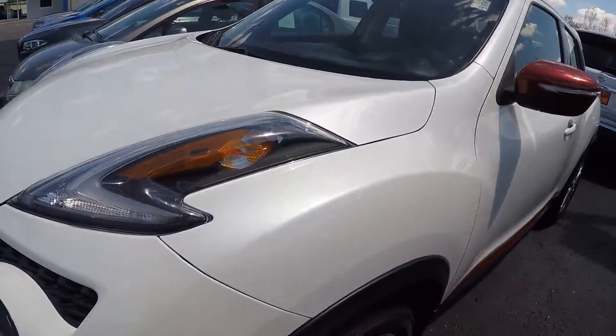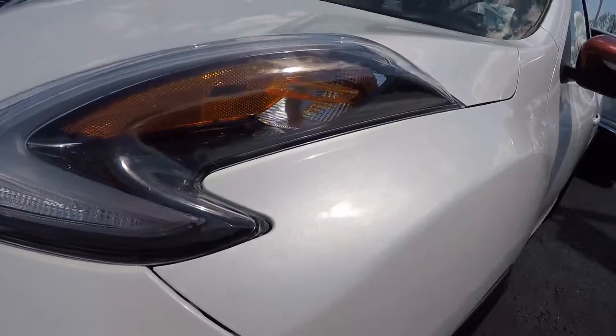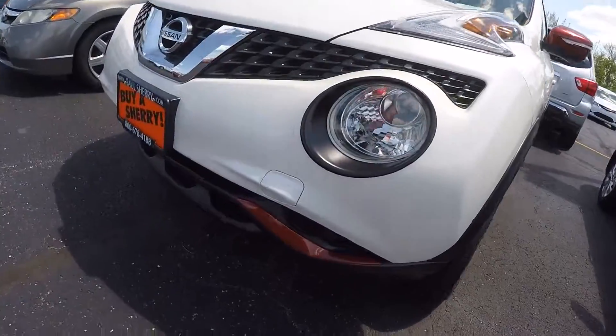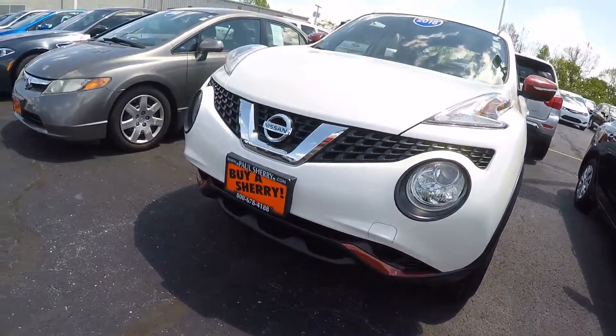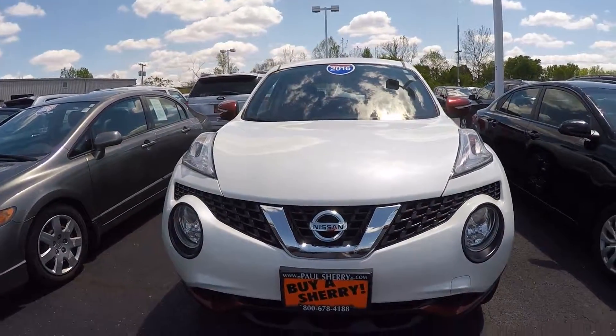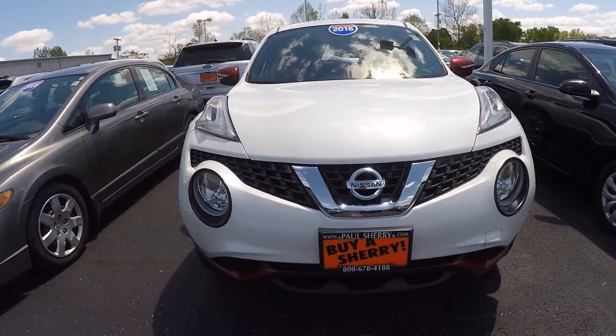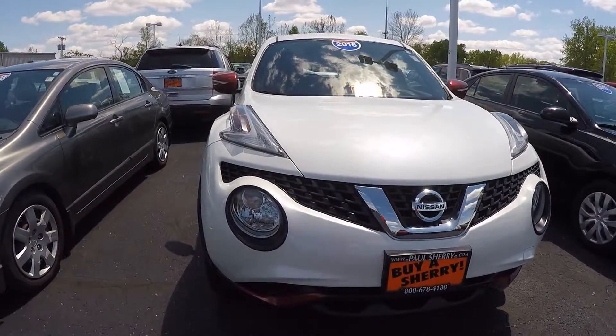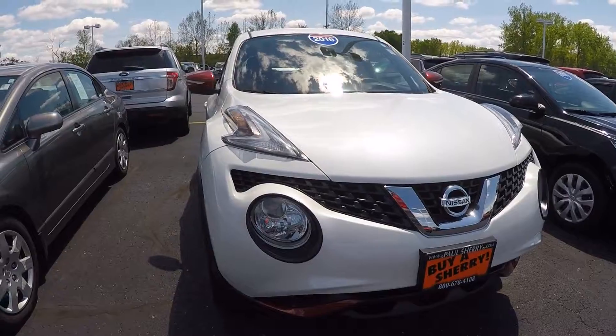There comes the sun — I'll get a little closer here so you can see that very pretty color. Got those big lights. Just a nice, straight, clean vehicle. Again, this is a 2016 Nissan Juke S all-wheel drive, stock number 28404AT, featured in white pearl exterior color.